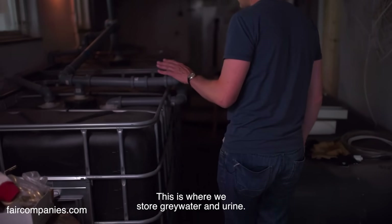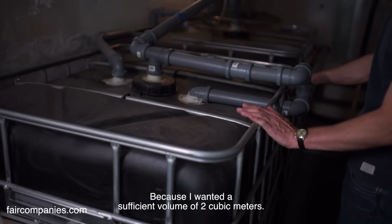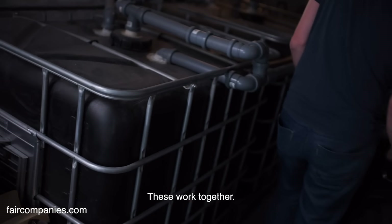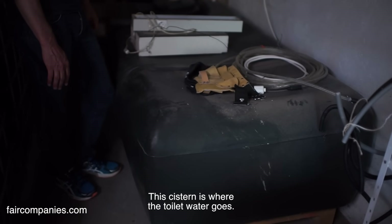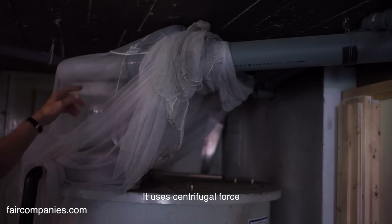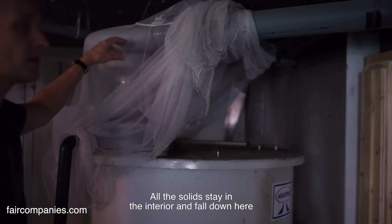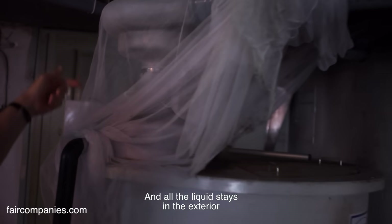This is the part where we collect the urine. There are two cisterns, because I wanted a sufficient volume of 2m³, so they communicate together. This is the cistern where we collect the water from the toilet — it's a separator that separates the solid waste from the liquid. It uses centrifuge force to separate everything that is liquid, projecting it towards the exterior. Everything that is solid remains inside and falls here, while everything liquid is projected outward and arrives into the cisterns.